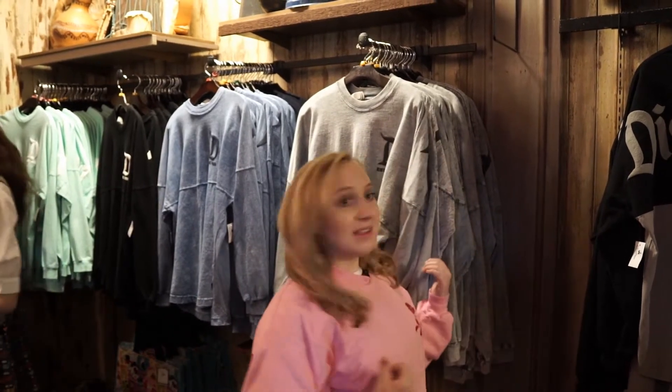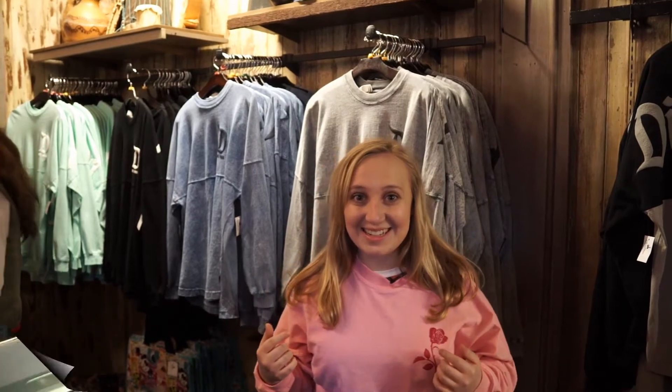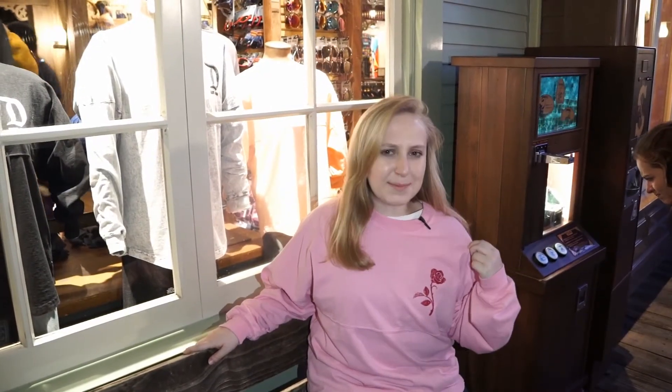Just in case the hustle and bustle of the shops was too much for you, they've got all the great spirit jerseys right here in Frontierland. I've got my Sleeping Beauty jersey.